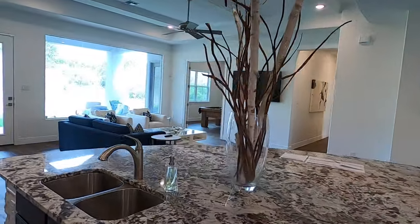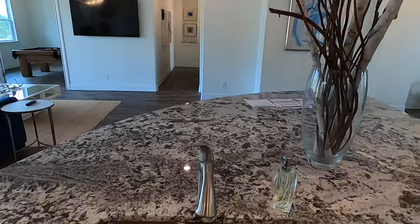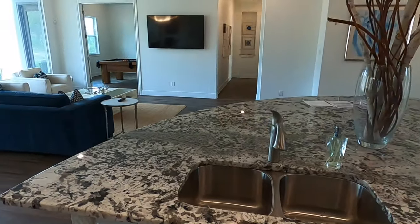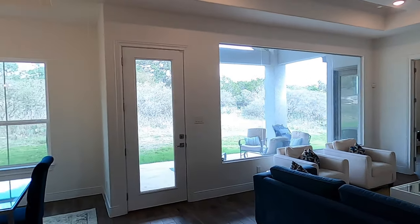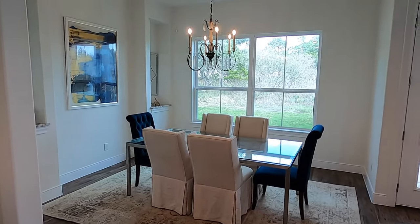This granite is absolutely gorgeous. Now this house is already owned by someone else, and yes, they do have my dreaded 50-50 sink in here, but you don't have to put the 50-50 sink in when you're building with them — you can put whatever sink you want. Y'all know my rules: if you can't put a skillet in it, the sink's worthless.